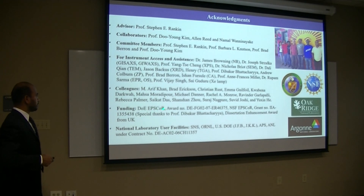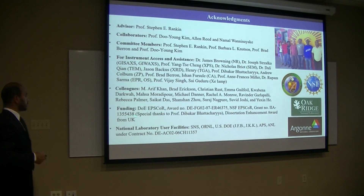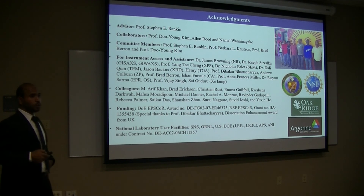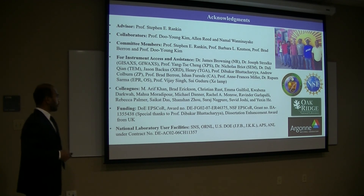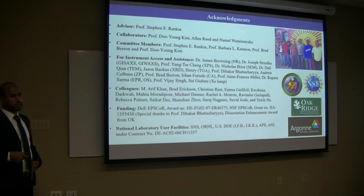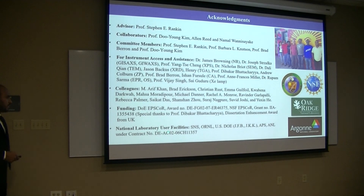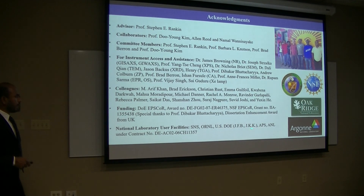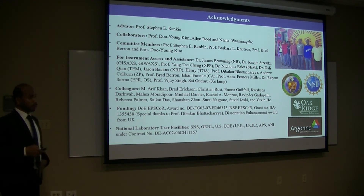For funding, I received support to complete this dissertation from the TUEF grant and NSF grant. My special thanks go to Prof. Dibakar Bhattacharyya for providing me funding from the NSF grant, and my dissertation enhancement award from the University of Kentucky, which helped me to go to Argonne National Laboratory. I also acknowledge the national laboratory facilities — the Spallation Neutron Source at Oak Ridge National Laboratory and the Advanced Photon Source at Argonne National Laboratory.